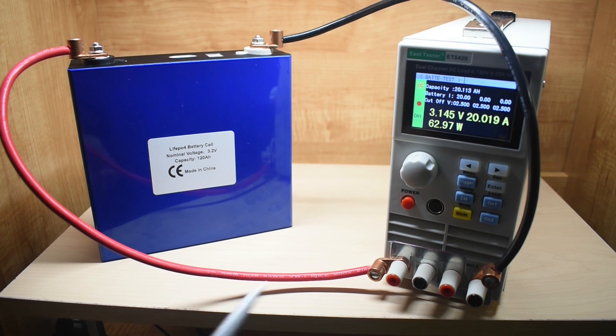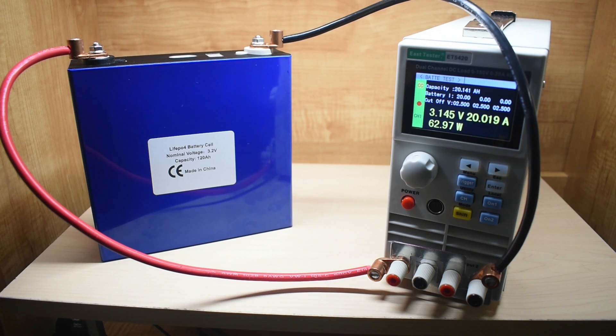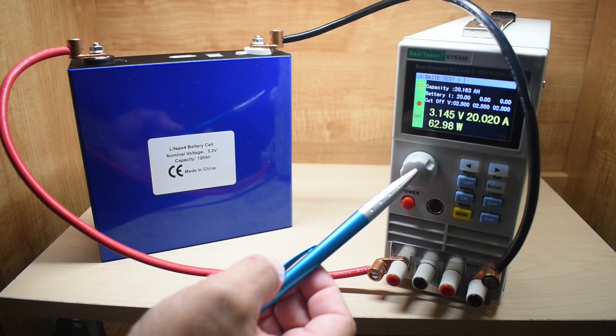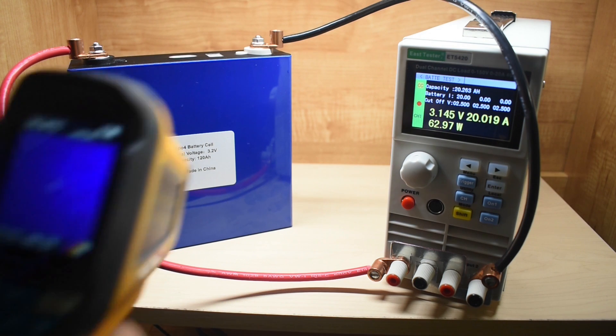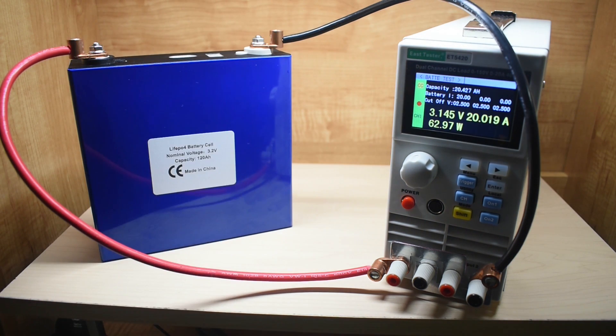We're now one hour in. You can see 20.135 amp hours on one channel — multiply that by two because it's two channels, so right now we're up to 40 amp hours. The temperature of the cell really hasn't gone up that much. When the test started we were right around 78°F or 26°C, and right now we're at 31.8°C.